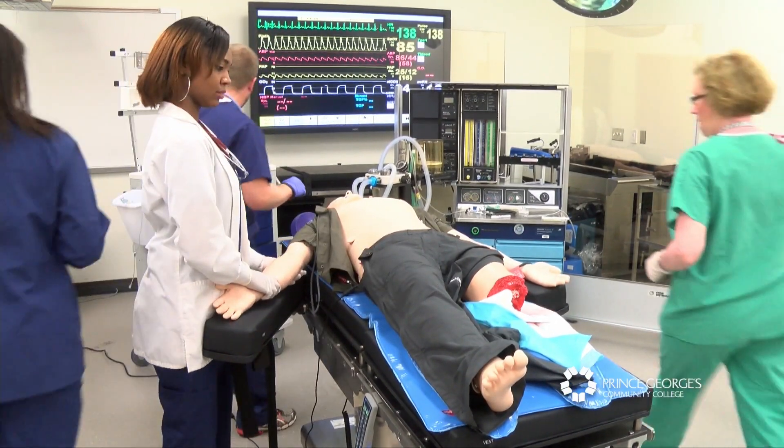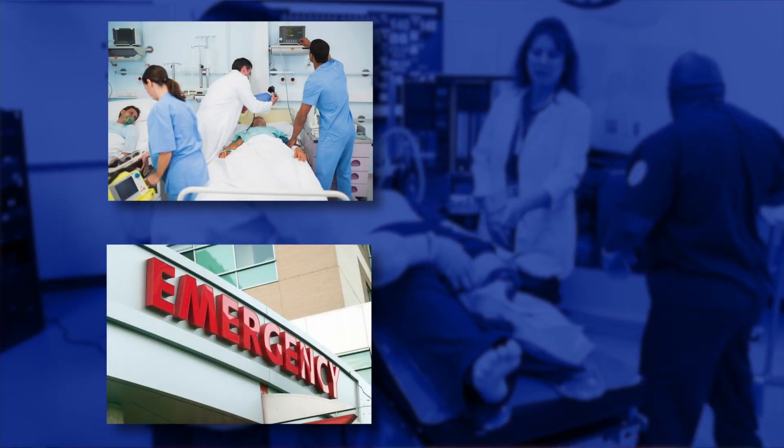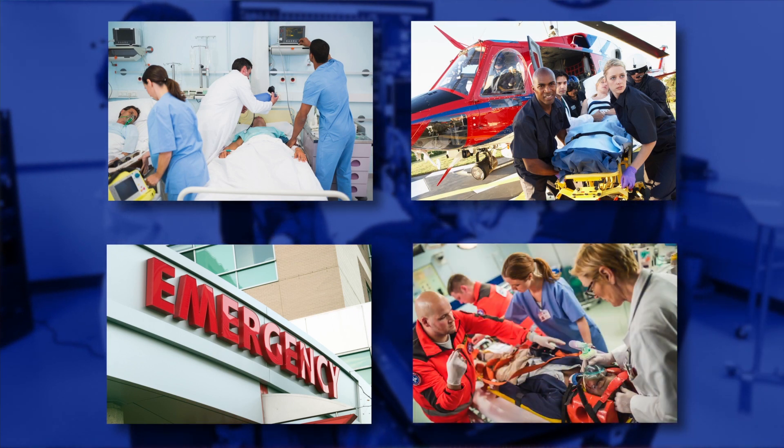RTs are needed in many areas of the hospital: general floor care areas, trauma rooms, intensive care units, emergency rooms, on-air transport teams, and we are critical members of the hospital rapid response teams.